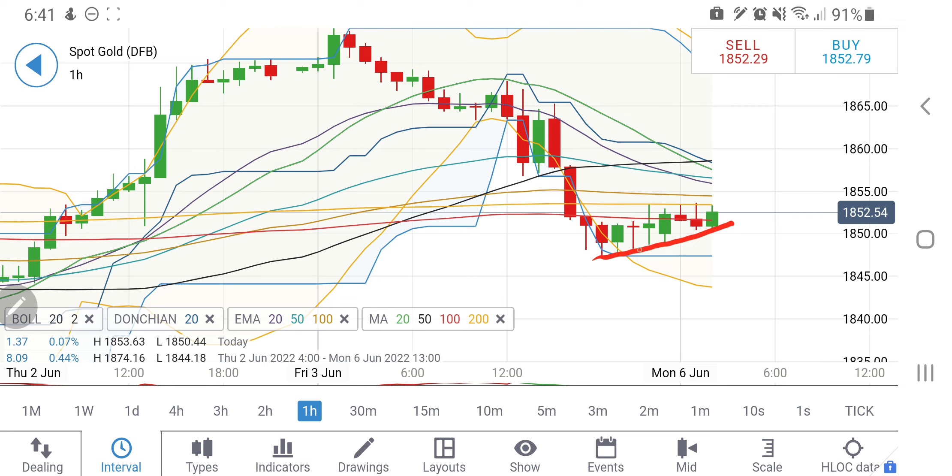Let's start the day with gold first. On the hourly charts, gold is giving higher lows, indicating there is support there. The 1847–1848 zone is again proving to be a strong support for gold. At the same time, the 200-hour moving average is giving resistance at 1854, so I will recommend you to go long at 1855. But remember, there is a stronger resistance at 1858 and 1860 levels.